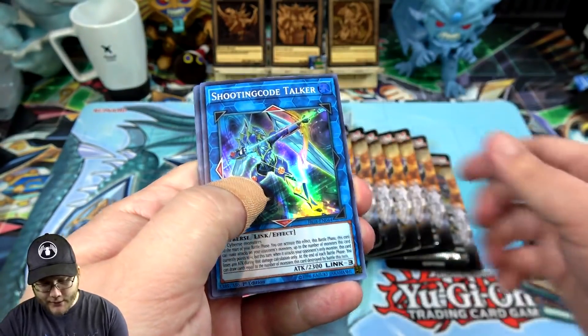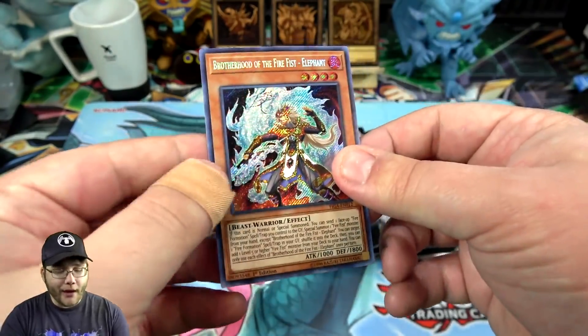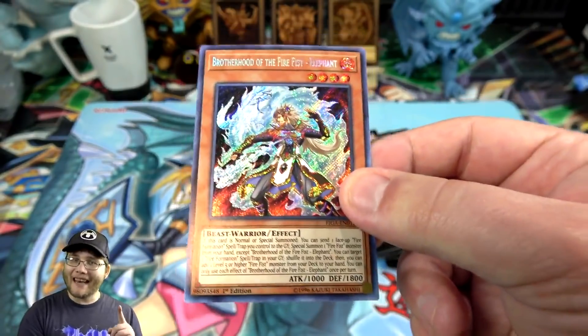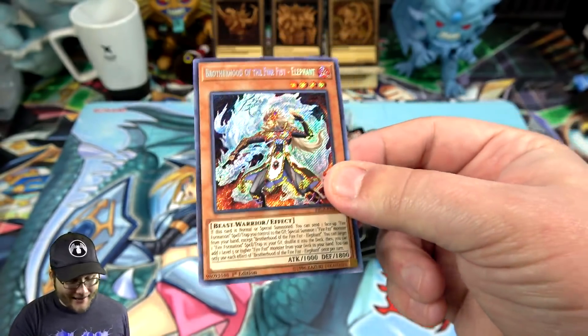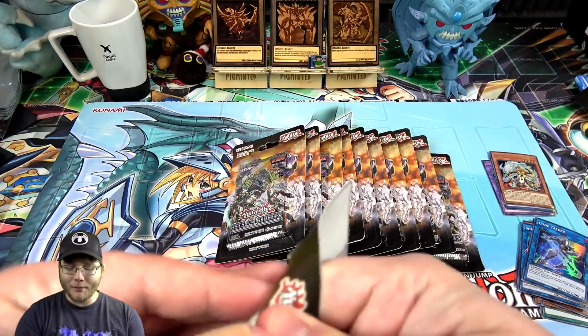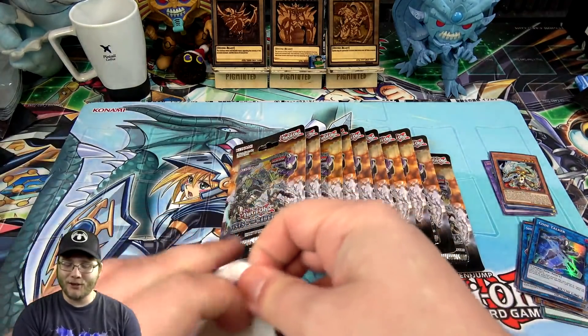Morphe, Sloths of Terror, Fiendish, Shooting Code Talker, Code Talker, and oh — there we go — Brother Fire Fist Elephant. I think he is one of the ones — like I said, I think it's Elephant and Panda if I'm not mistaken. That's gotta be good. That is awesome. I always love their artworks too. I'll admit that's always been one of the main reasons why I wanted to build them — because I love their artworks. They just look so cool.